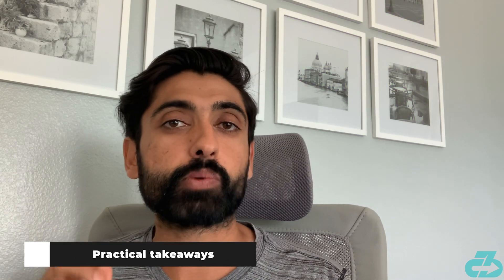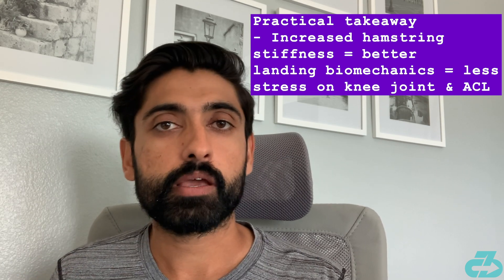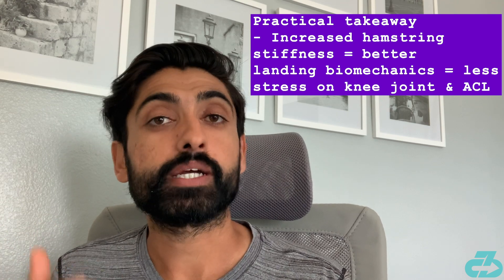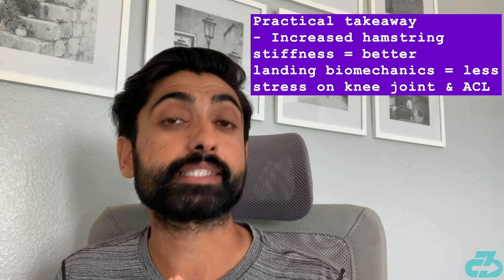The key takeaway here is that hamstring stiffness inherently influences landing biomechanics, which then leads to decreased stress on the knee joint overall, and specifically on the ACL.